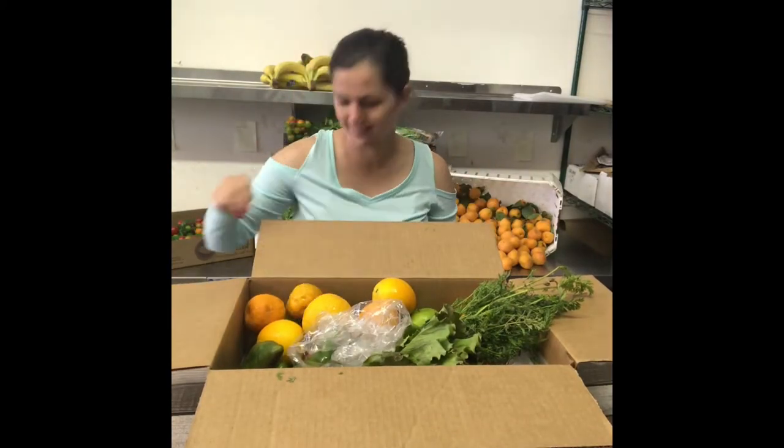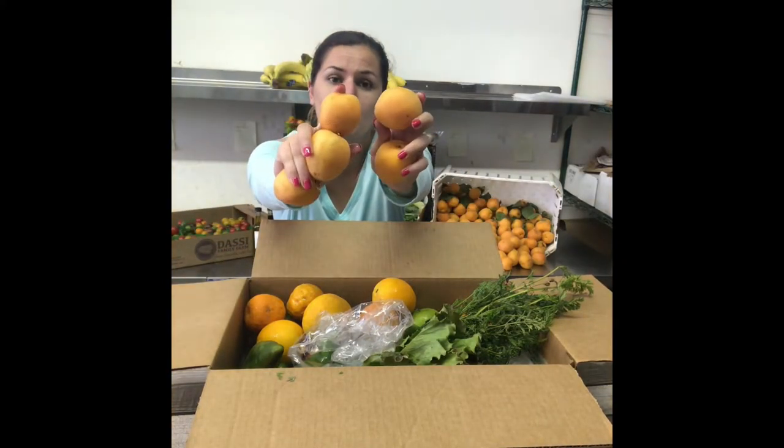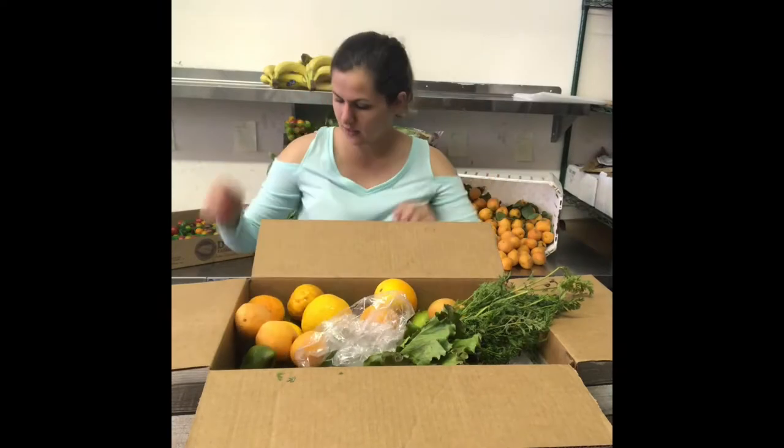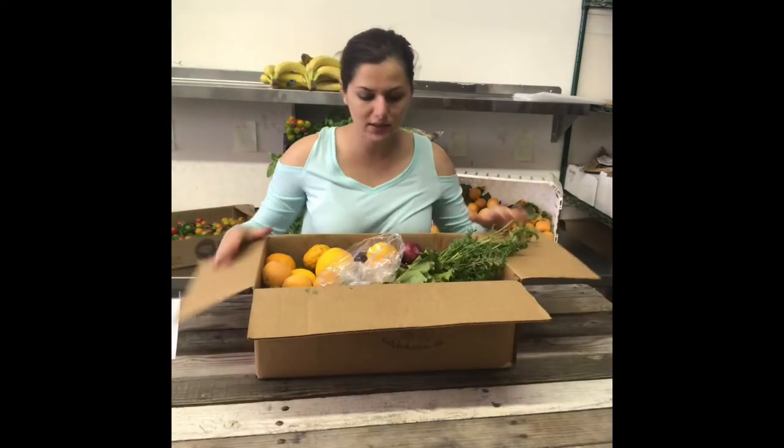Forgot one — ooh, look at these. I'm trying not to squish them because they're so good and sweet. Apricot — yummy. And we also got some red plum. So that's what's in our box this week.